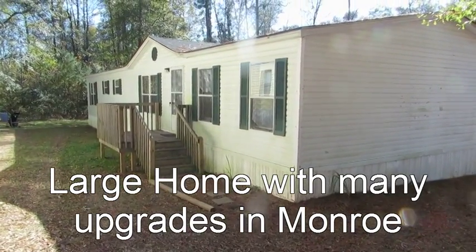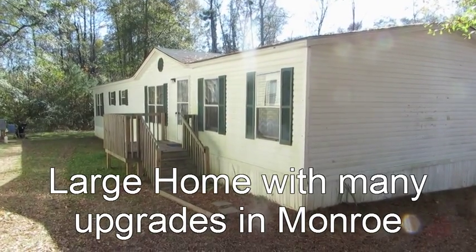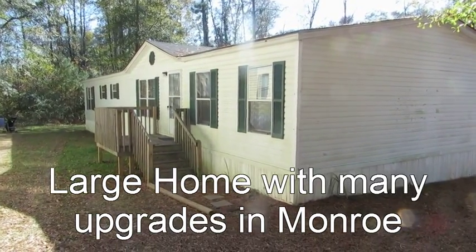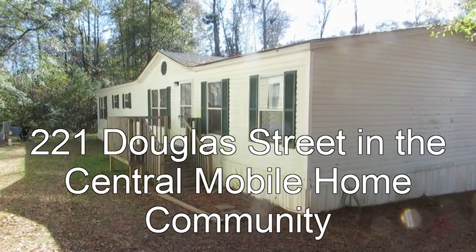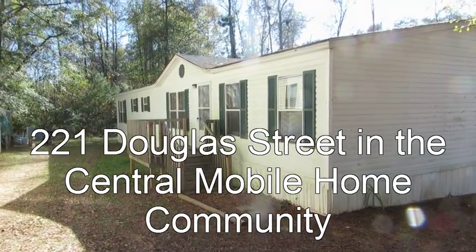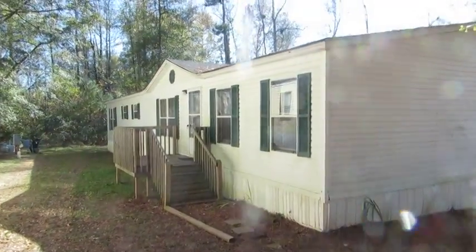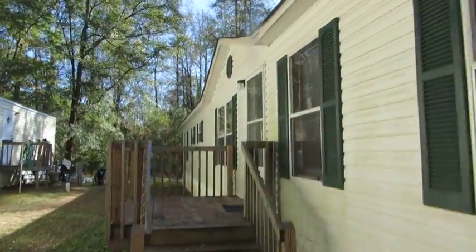If you were looking for a large home with a lot of nice upgrades, this home might be the home for you. The address is 221 Douglas Street in Monroe, in the Central Mobile Home Community. Notice a large front porch at the front door, but there's an even larger porch on the back door by the sliding glass exit.